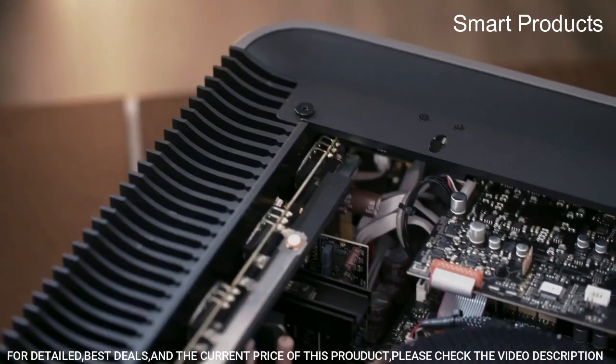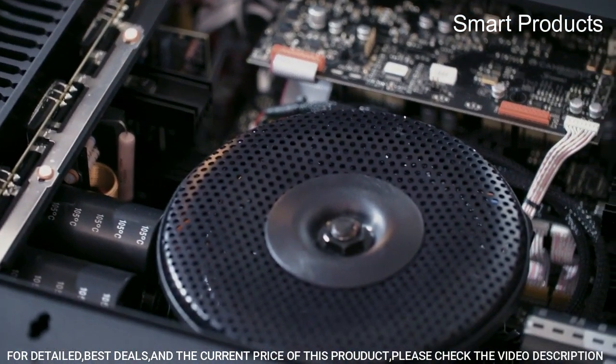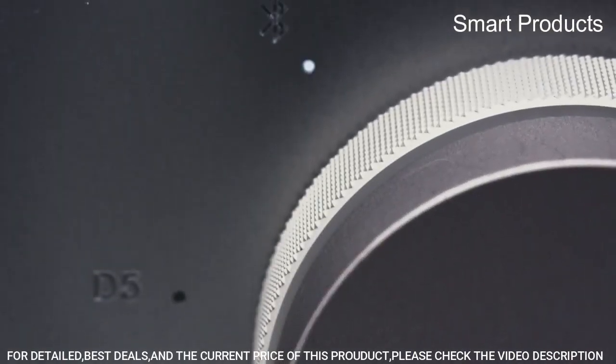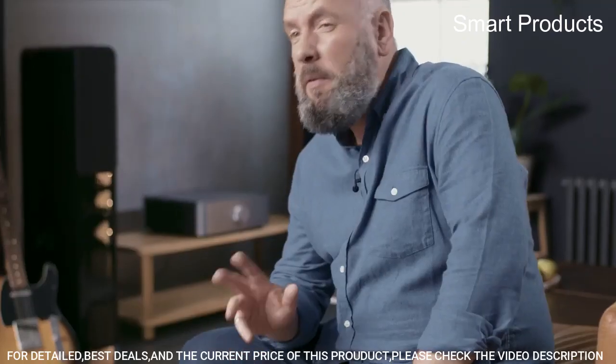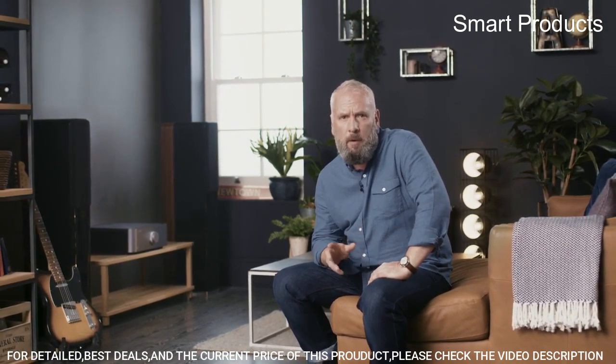The amplifier also incorporates a high-quality DAC — digital-to-analog converter — that can handle PCM audio up to 32-bit/384 kHz and DSD-256, allowing it to faithfully reproduce even the most detailed and nuanced musical performances. In terms of connectivity, the Edge A features a range of inputs.